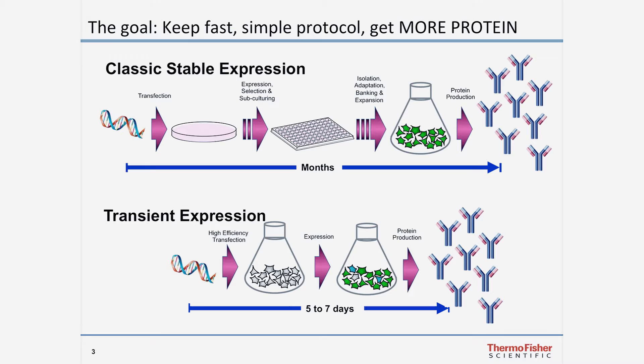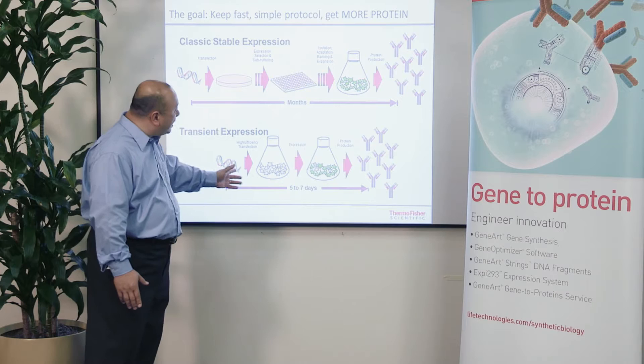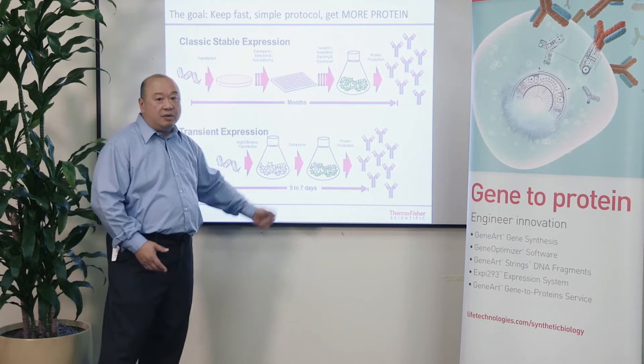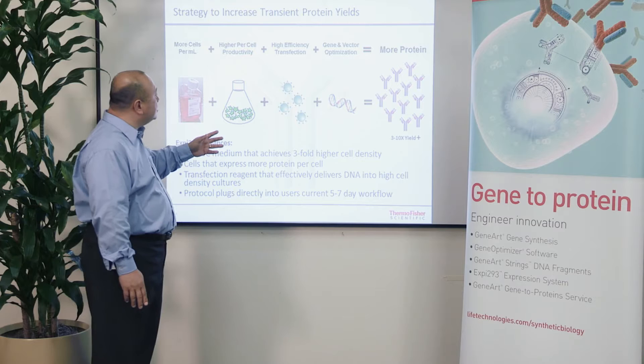However, the demand for protein continues to increase, and so the question has become: how can we get much more protein out of these transient expression systems, yet maintain the fast and simple protocols currently in place that allow you to do this within a short timeframe? This is something we've been working on and have developed a number of different solutions and strategies to achieve much higher protein expression levels.